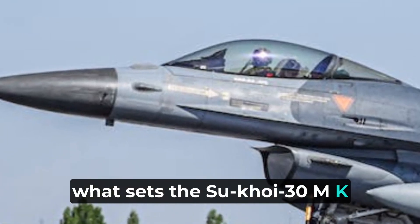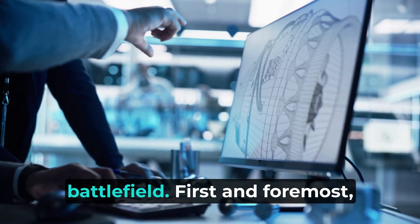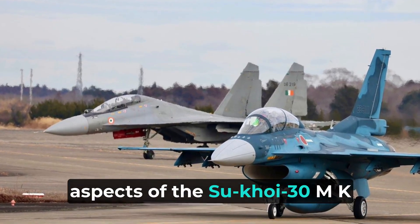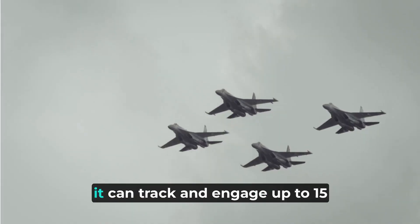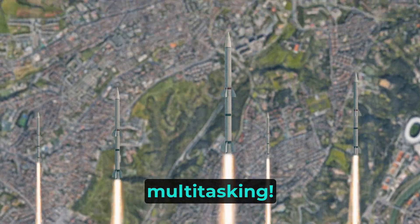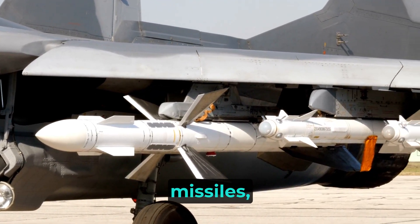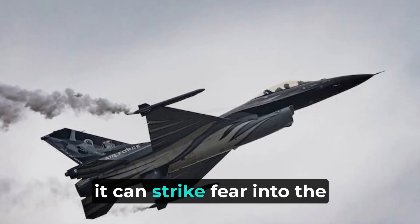What sets the Sukhoi 30 MKI apart from other fighter aircraft? This aircraft is packed with extraordinary features that truly give it an edge on the battlefield. It is a truly multi-role aircraft capable of executing air superiority, ground attack, and reconnaissance missions with equal finesse. One of the most impressive aspects is its ability to engage multiple targets simultaneously — equipped with one of the world's most advanced integrated avionics suites, it can track and engage up to 15 aircraft simultaneously while conducting air-to-air combat. Its robust weapons system can deliver a wide range of payloads, including R-77 medium-range air-to-air missiles, R-27 and R-73 close-combat air-to-air missiles, and even the BrahMos cruise missile.